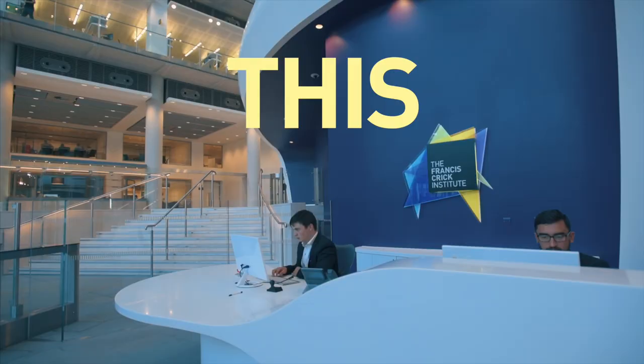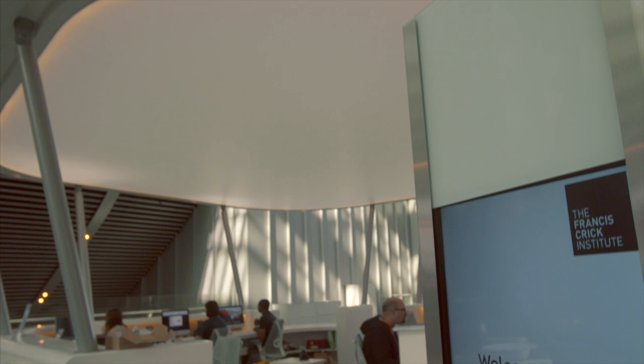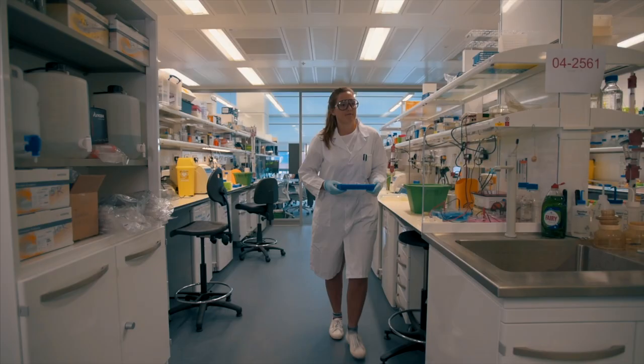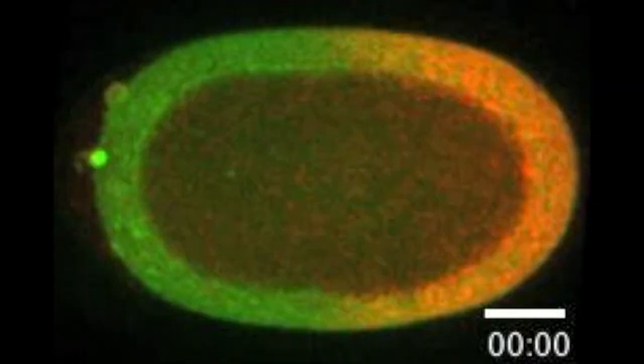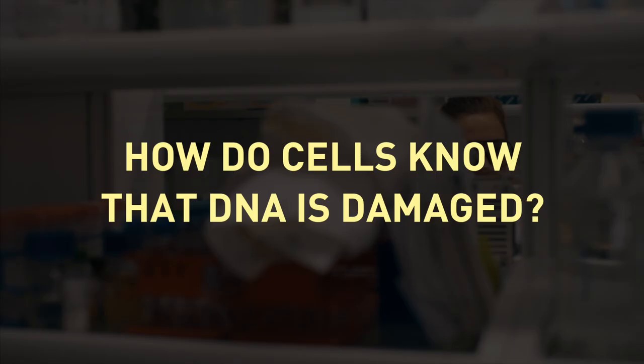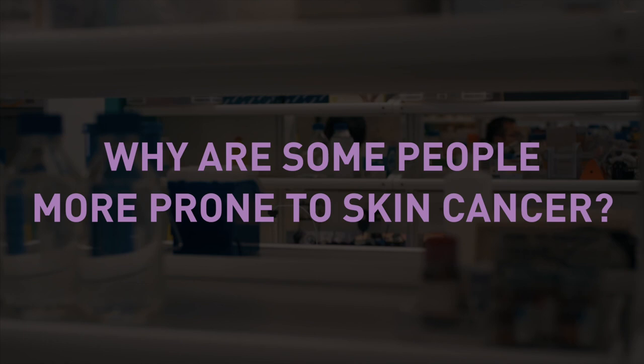Here at The Crick, we're trying to understand how this all works, so that we can treat and even prevent cancer. To do this, every day our scientists come up with all sorts of questions and design careful experiments to answer them. How do cells know that DNA is damaged? How do cells repair the DNA correctly? Why are some people more prone to skin cancer? What questions do you have?